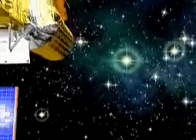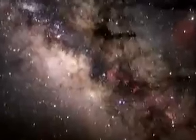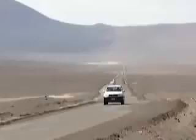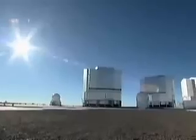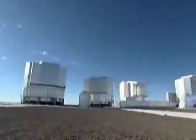Using telescopes above the veil of Earth's atmosphere, space-borne astronomy has greatly increased our knowledge of the universe. However, ground-based observatories still have a major role to play. For instance, the European Southern Observatory's Very Large Telescope, or VLT, in the mountains of northern Chile is constantly pursuing investigations based on results obtained by ESA space missions.